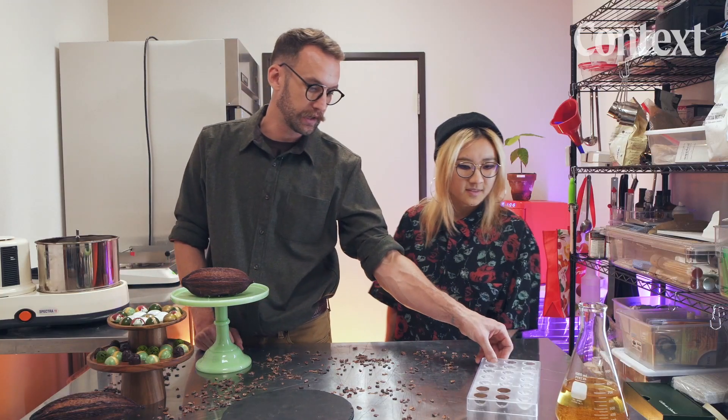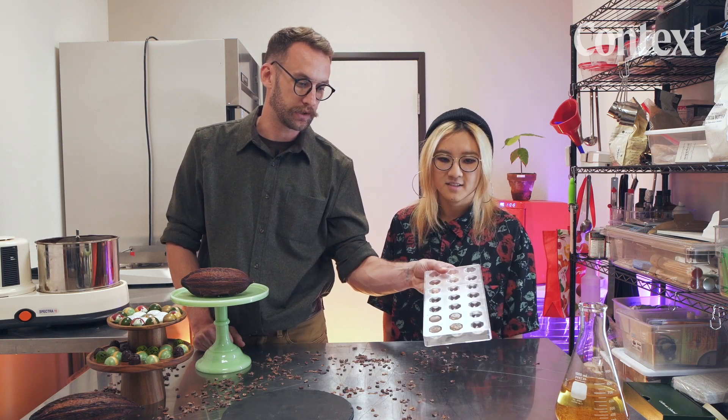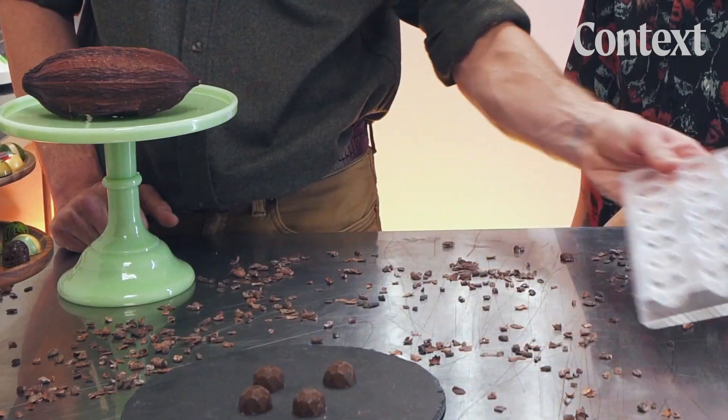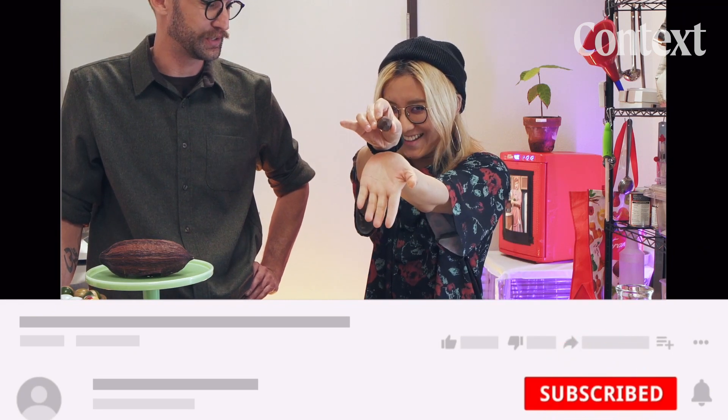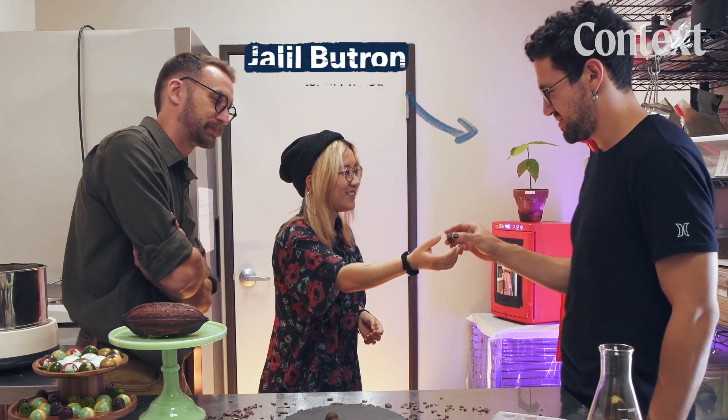So I'm going to unmold these chocolates that we worked on earlier. It does look good — it's a chocolate. So what are you picking up? I just feel like it's chocolate. I can't really tell the difference. I'm not a chocolate connoisseur, but our cameraman is — let's have our DP try.